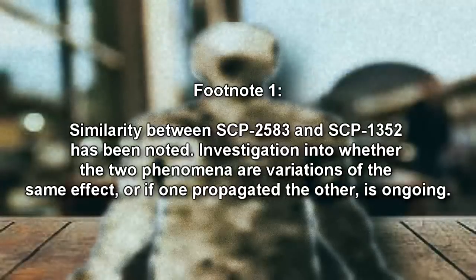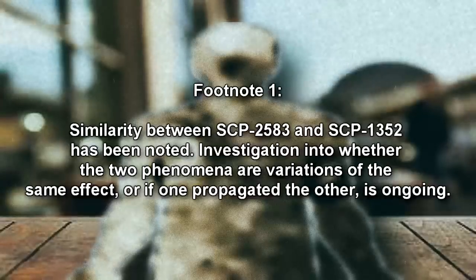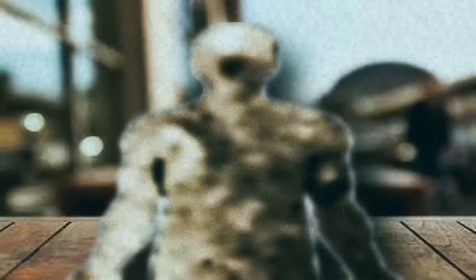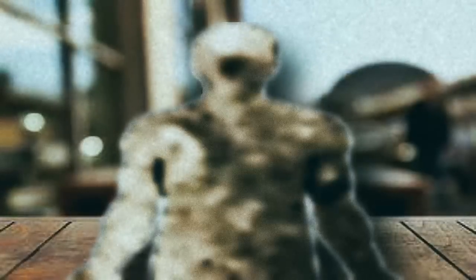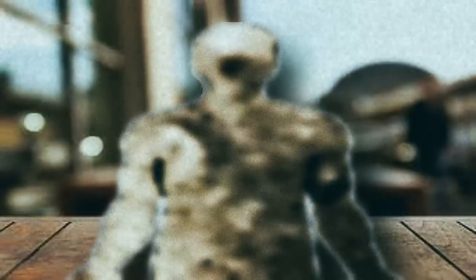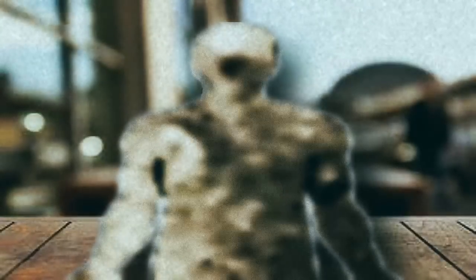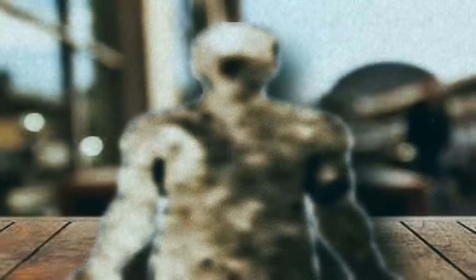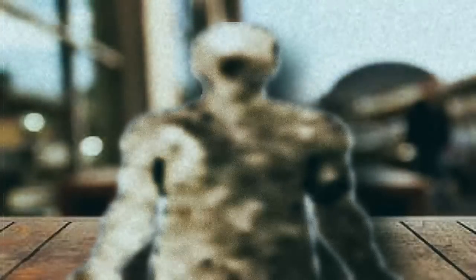SCP-2583 is able to manipulate electrostatic charges up to 1 meter from it via unknown means in order to create other structures made of dust and fine granular substances. This ability is capable of affecting particles up to 100 microns in size, with a preference for particles in the range of 20 to 50 microns in size. Structures have been observed to an extent up to 3.1 meters in freestanding height. Structures created by SCP-2583 are extremely resistant to deformation by outside forces, and individual strands of dust or other particulates possess a tensile strength approximately 250 times greater than that of spider silk.